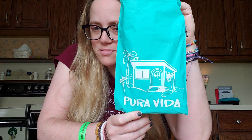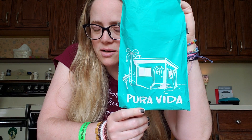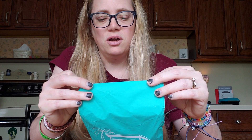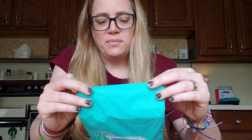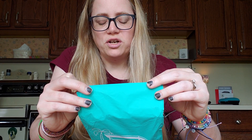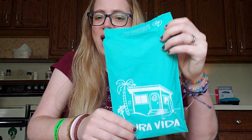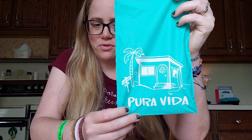It comes in these cute little Pura Vida plastic mailers. I hope these are recycled plastic — it does say up here 'green goals, we are always trying to be more sustainable, that's why we switched to 100% biodegradable bags that are certified compostable.' So yay for that, and they also happen to be really adorable.